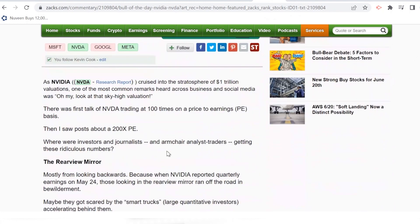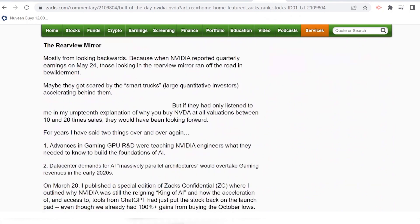I talk about everybody up in arms that NVIDIA was trading at a 100 PE or even 200 PE. The way people got to 200 PE is if they looked at fully diluted 12-month trailing earnings of $2.19. But none of that matters when you understand what just happened with the sales growth, once Wall Street caught on to the demand for these DGX boxes.